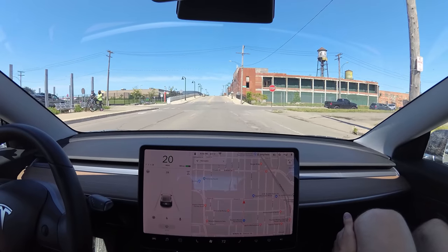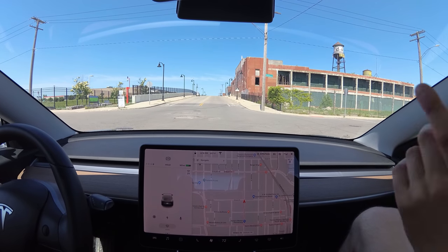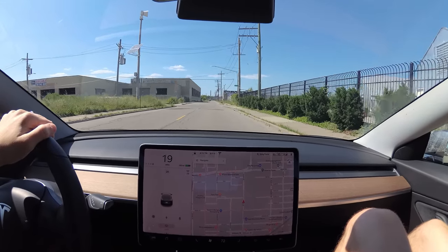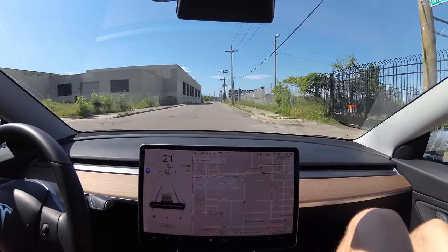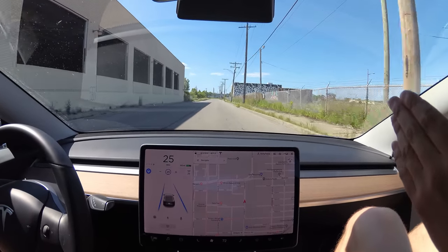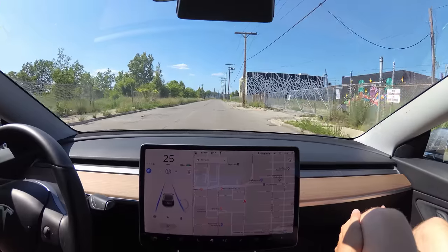FCA is still here in some limited capacity. Let's see if autopilot works on this stuff — it probably will. It's got one faint line that's barely there, and it's doing not bad. We're gonna start on some back roads and then end up downtown.